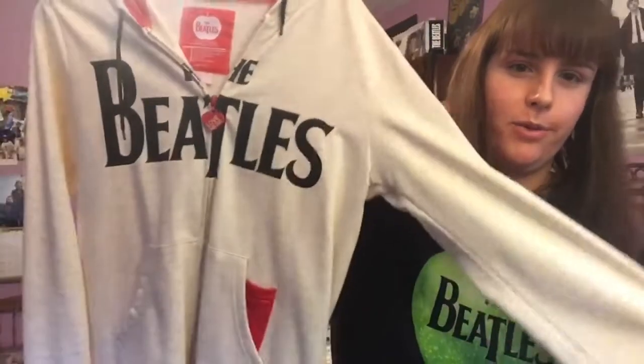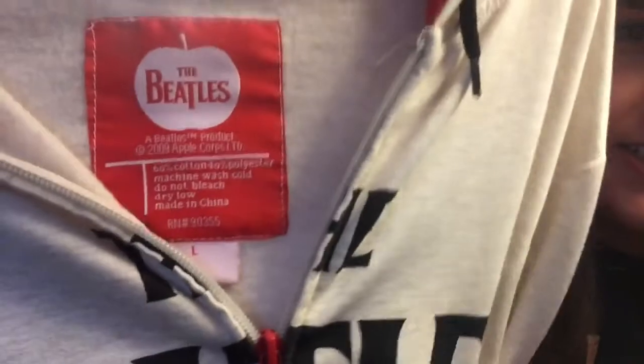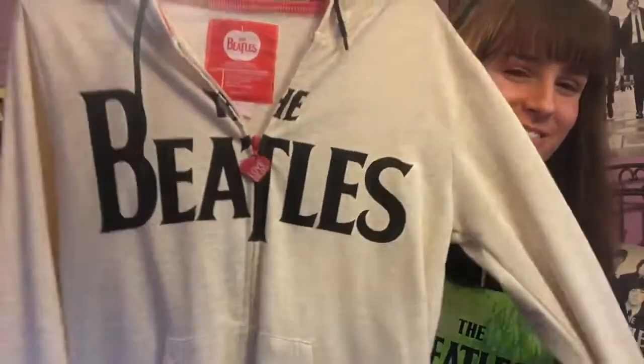This next one doesn't fit me anymore, so my mom wears it. I wore this when I was first becoming a big Beatles fan — it was a Christmas gift I got when I was about 13. It's a hooded sweatshirt, and on the arm it says 'Love Me Do,' and it does on the zipper pull as well. The tag says 2009, nothing on the back, but the inside of the hood is red and so are the pockets. I wore this to school a lot on dress-down days since we had uniforms.